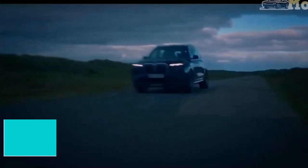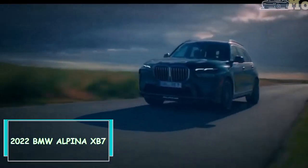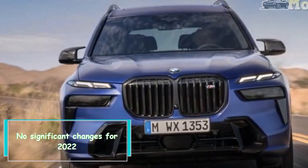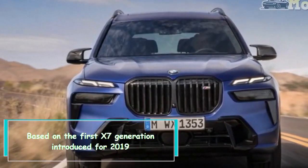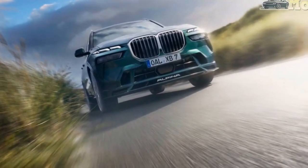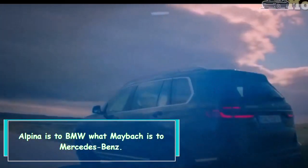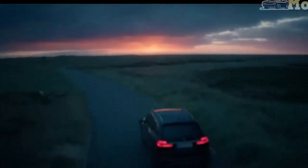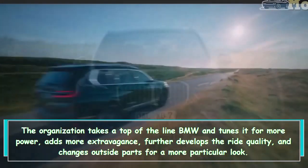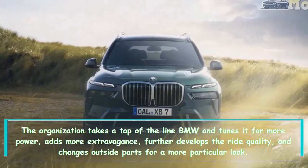Hi everybody. 2022 BMW Alpina XB7 — no significant changes for 2022, based on the first X7 generation introduced for 2019. Alpina is to BMW what Maybach is to Mercedes-Benz. The organization takes a top-of-the-line BMW and tunes it for more power, adds more extravagance, further develops the ride quality, and changes exterior parts for a more particular look.